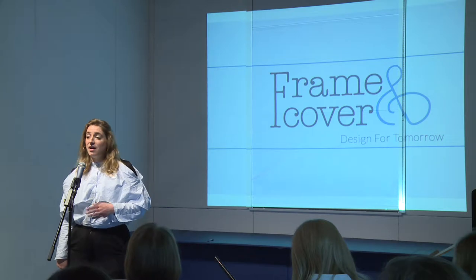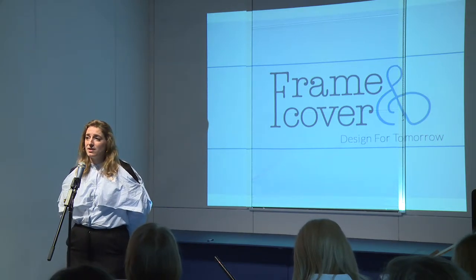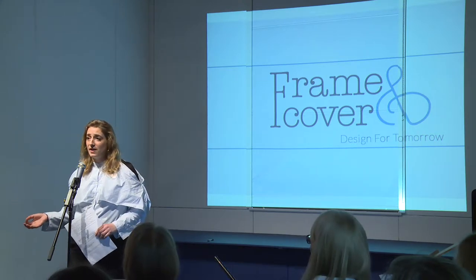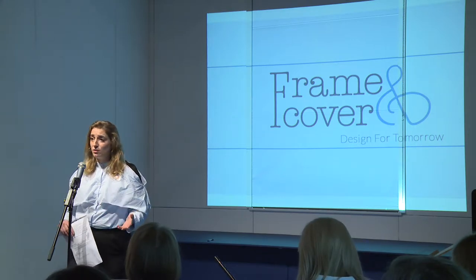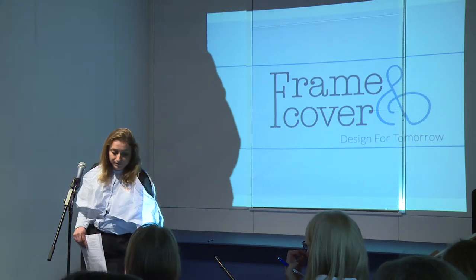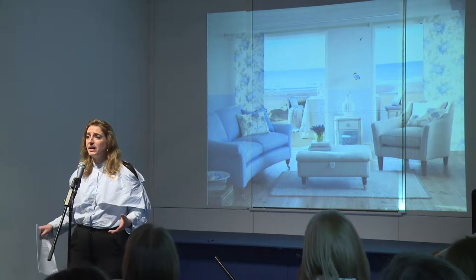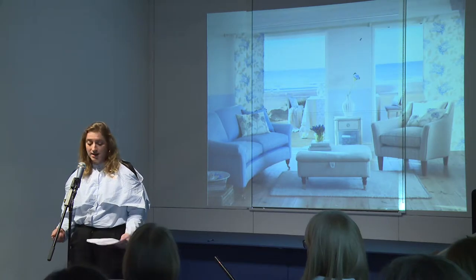I came from a textiles background. I trained in Weave at Manchester Metropolitan, and I then went on to get a job at Marwick Textiles as a textile designer. From there, I went to Laura Ashley, and at both of those places I had an experience of going into big manufacturing facilities, making furniture and fabric.